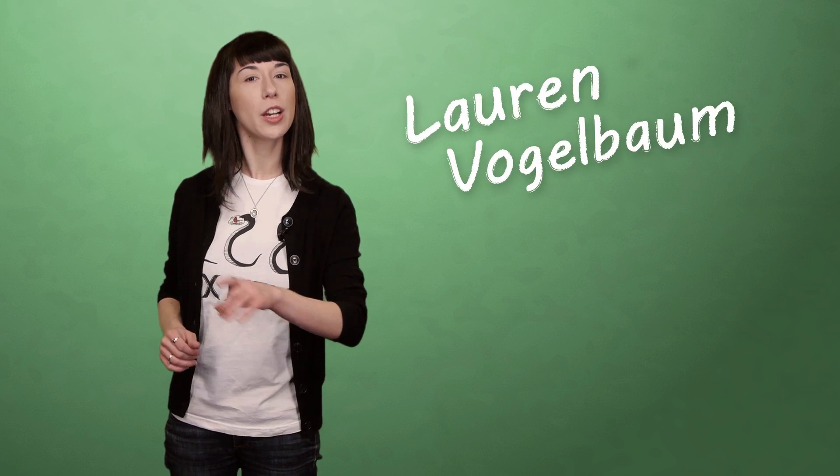Hey there BrainStuffers, Lauren here. If you like art, permanence, and shallow wounds, you may have a tattoo or seven. And you're not alone. A Harris poll from 2012 indicates that here in the United States, almost 40% of adults under the age of 40 have at least one.